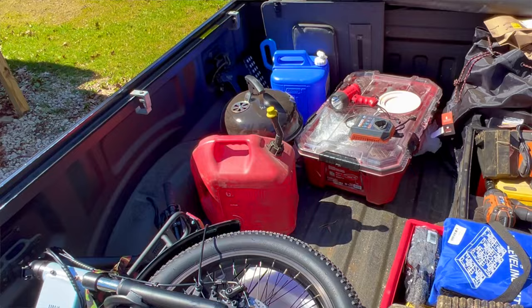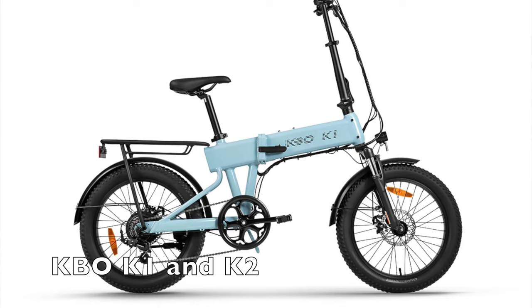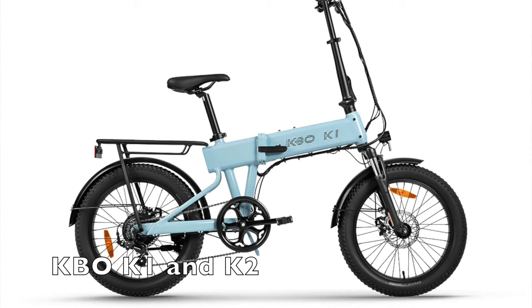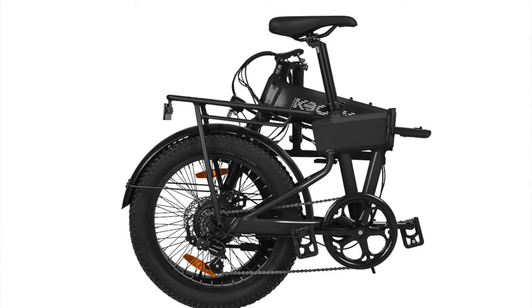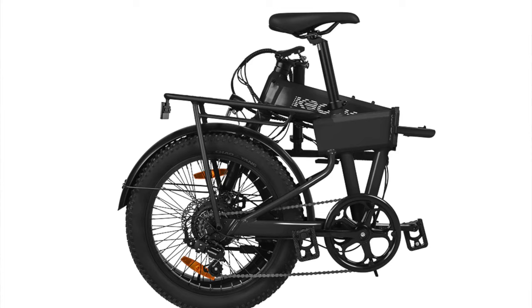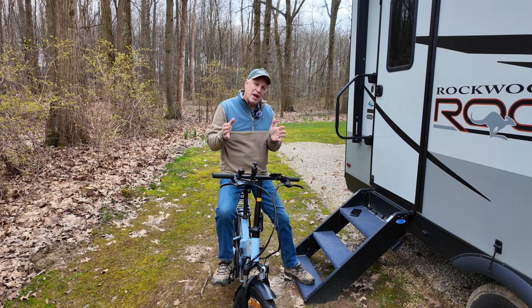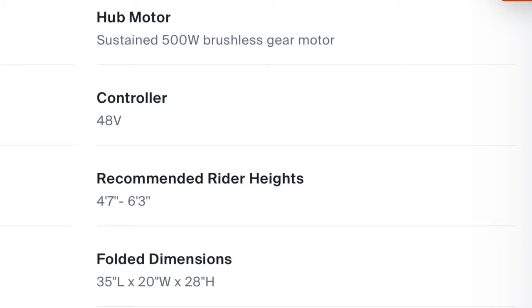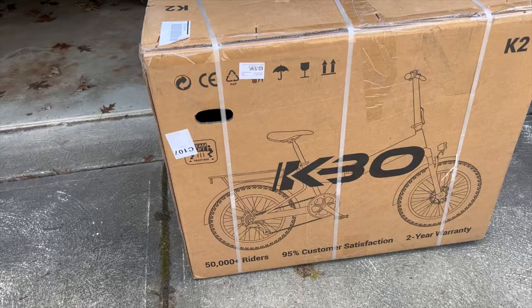I wanted something I could possibly put in the back of my pickup truck, so I reached out to a company called KBO because they had this new series of bicycle — a new e-bike that just came out about a month and a half to two months ago. I was also looking for a wide variety of size, since my wife is a little over five feet tall and I'm six feet two, so something she could still ride and get on, and that I can adjust and get on also.